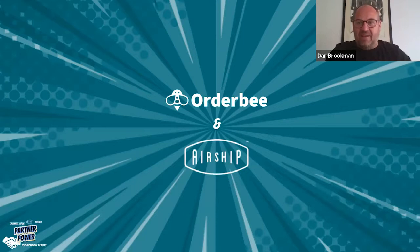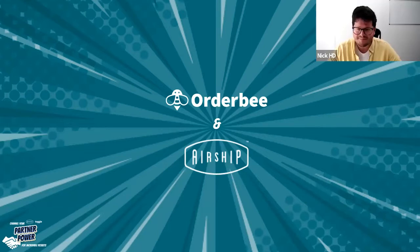Hello, everybody. So today, as part of our Partner Power series, I'm chatting with Nick Holroyd from Auduby — Omnify — Auduby, Omnify. Which is it? Auduby.